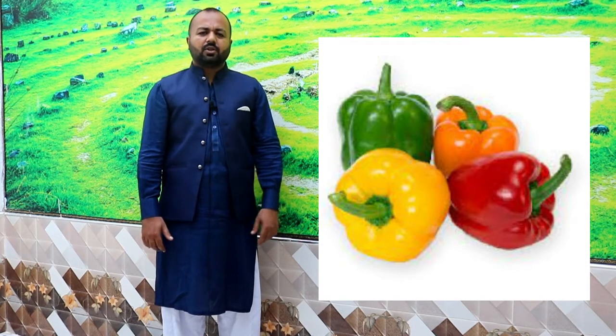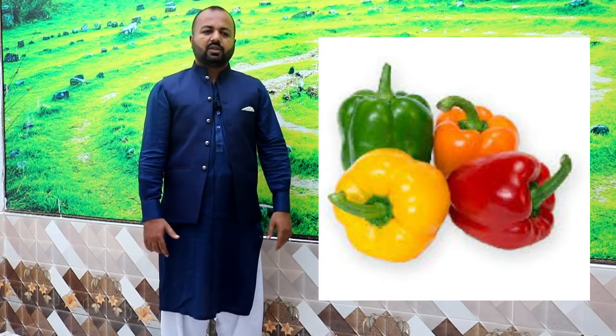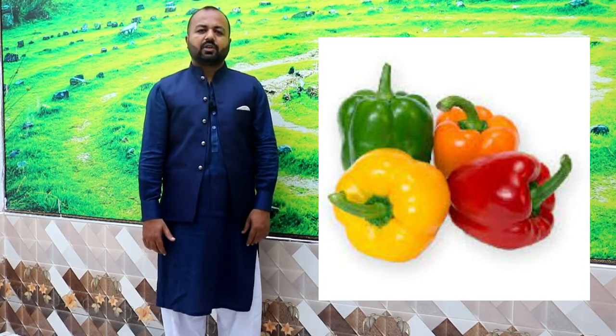Number ten is Shimla Mirch (bell pepper). It comes in 2-3 colors. Normally in Pakistan you see green, but there are also yellow and red varieties. There is a lot of nutrition in them. You can try to grow 2-3 colors, cook them, or eat them fresh.